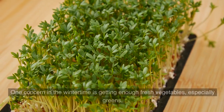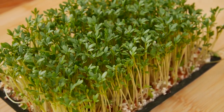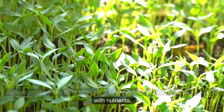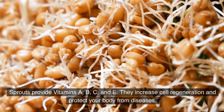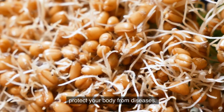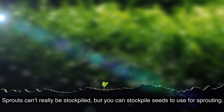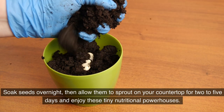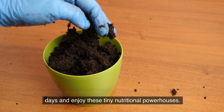8. Sprouts. One concern in the wintertime is getting enough fresh vegetables, especially greens. Sprouts don't need a lot of sunlight, they grow quickly, and they are jam-packed with nutrients, providing vitamins A, B, C, and E. They increase cell regeneration and protect your body from diseases. Sprouts can't really be stockpiled, but you can stockpile seeds to use for sprouting. Soak seeds overnight, then allow them to sprout on your countertop for two to five days and enjoy these tiny nutritional powerhouses.